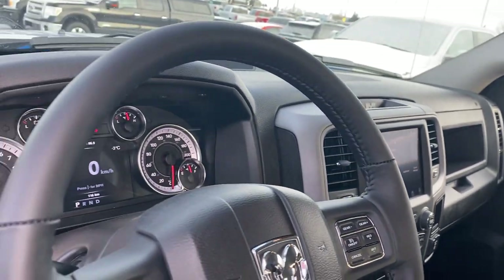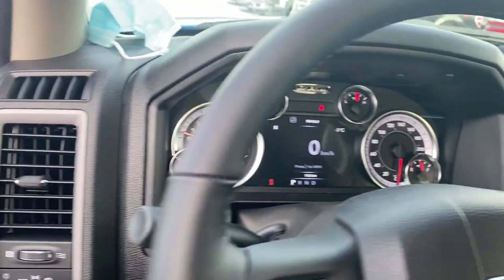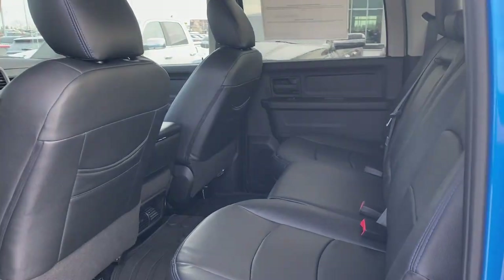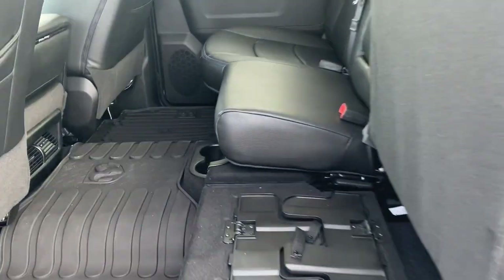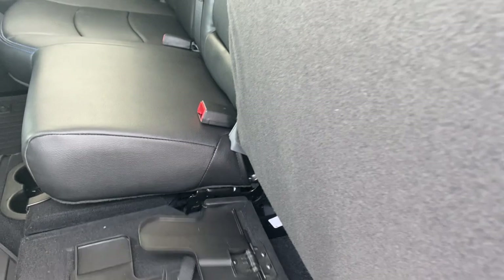Leather wrapped steering wheel with Bluetooth controls on the steering. Coming to the back, you have your 60-40 split rear seat with drop-down cup holders, also wrapped in that beautiful black leather blue stitch.